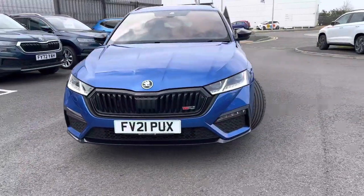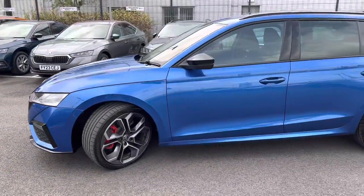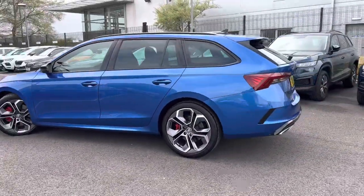Hi, welcome to DMQ's Code and Grimsby. I'm Ashley and today I'm showing you around this 21-plate Octavia VRS Estate. It's finished in race blue metallic and has 19-inch Altair alloy wheels.